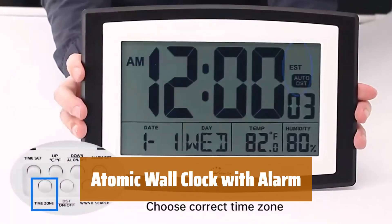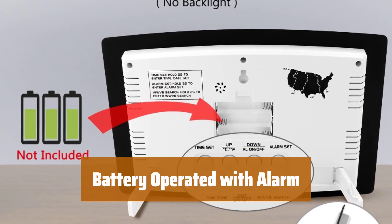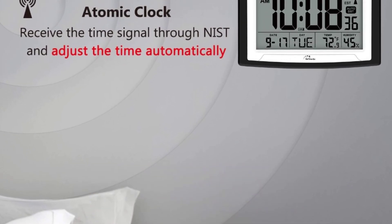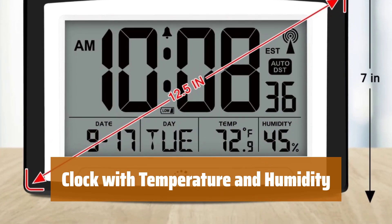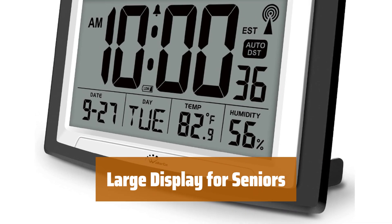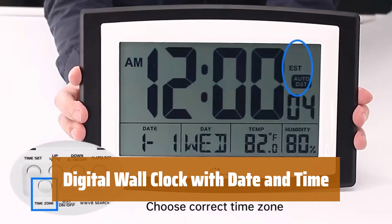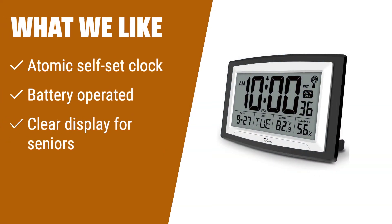Number 3. Never worry about setting your clock again — it automatically adjusts to the correct time and even changes for daylight savings time. No need for messy wires, just pop in 3 AA batteries and you're good to go. Set the alarm before bed and wake up on time. Keep an eye on indoor temperature and humidity to stay comfortable. Designed with simplicity in mind, this clock is easy to read and simple to set — perfect for seniors or anyone who prefers a clear display. Stay organized and on schedule; never miss a meeting or appointment again. If you have a preference for an atomic self-set clock that is battery operated, this digital wall clock or desk clock is perfect, with a clear display designed specifically for seniors.